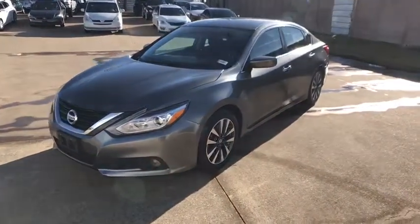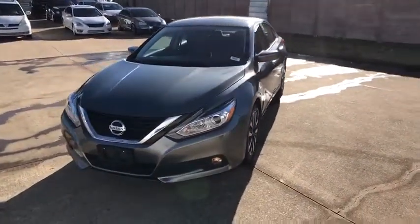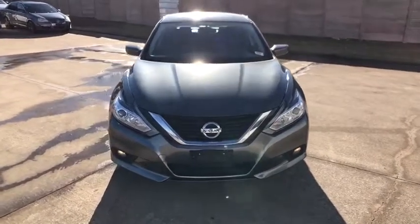Four-wheel disc brakes, keyless start, AM FM stereo radio, rear defrost, climate control, front wheel drive. Drive away with a great deal on this vehicle.